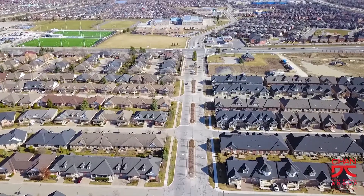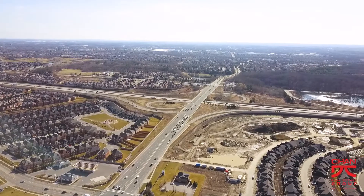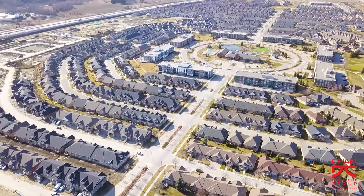This home is located by the intersections of Sandalwood Parkway and Dixie Road and is serviced by highways 410, 407 and 401. Rosedale Village's location makes getting anywhere within the GTA quick and easy.